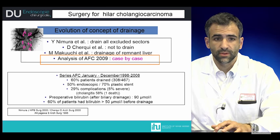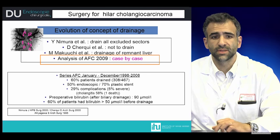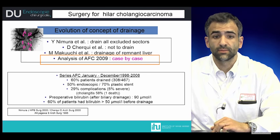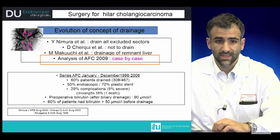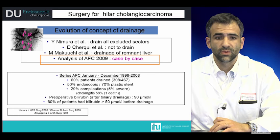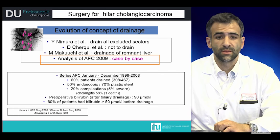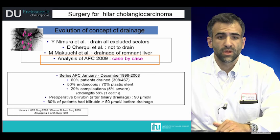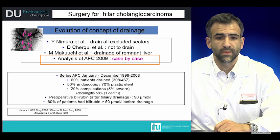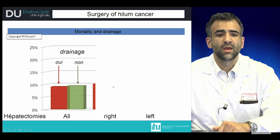In the last analysis by the French Association of Surgery in 2009, drainage was performed on a case-by-case basis. In this series, 60% of patients were drained — 50% endoscopically and 70% with plastic stents. 29% developed complications, with 5% being severe. Cholangitis was present in 58% of patients. Preoperative bilirubin after drainage was 90 mmol per litre, and 65% of patients had bilirubin above 50 mmol per litre before drainage. There was no overall difference in mortality between drained and non-drained patients.